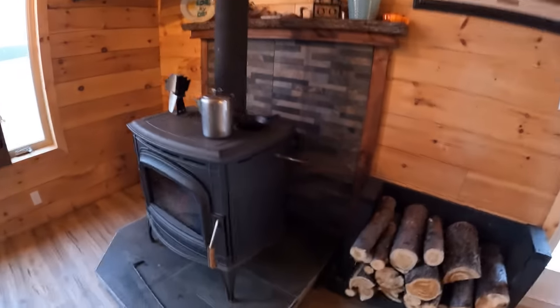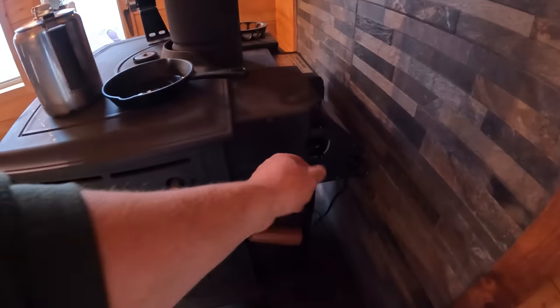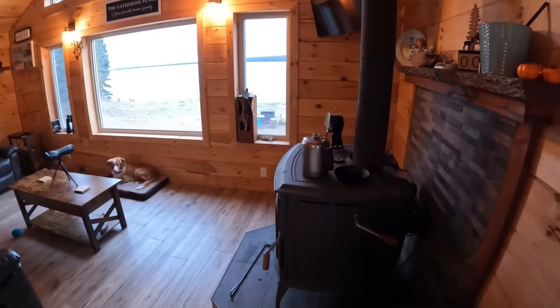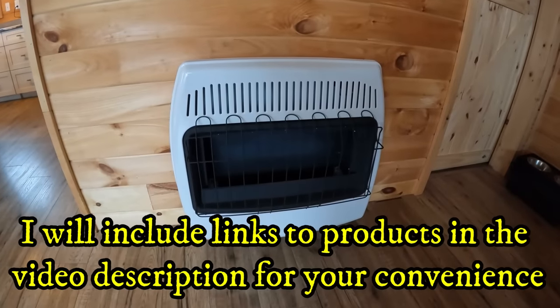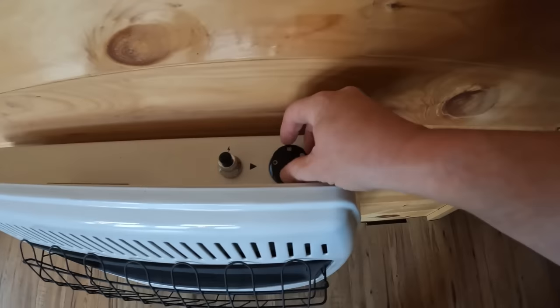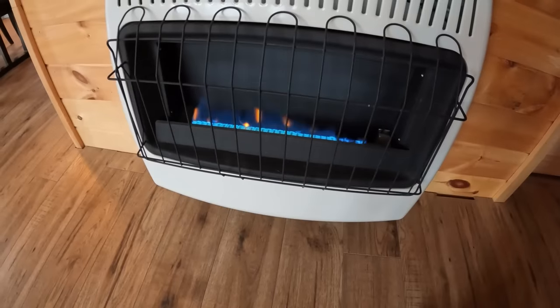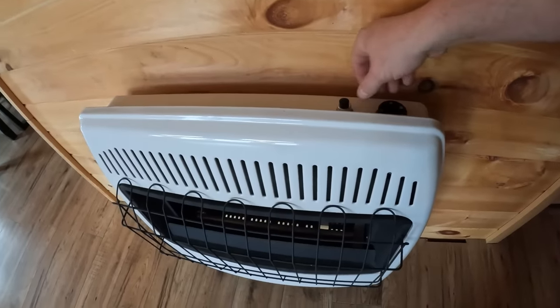It works absolutely spectacular in keeping this 1,000 square foot home completely warm and comfortable. It's all regulated by a thermostat — it never overruns and keeps everything basically to the degree you want. In addition to the wood stove, I also have a propane backup heater that works really well — it's 30,000 BTUs, comes on very simple. I don't use it very much, maybe for a little touch of heat first thing in the morning.